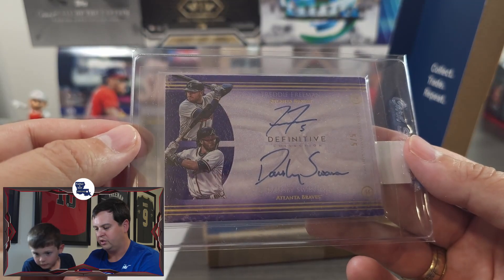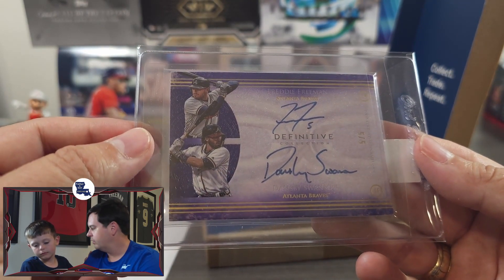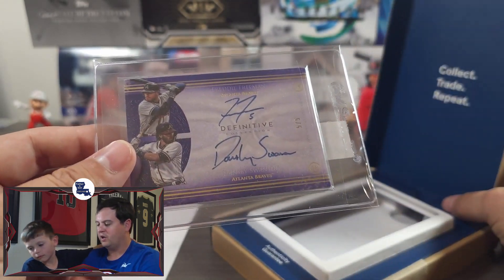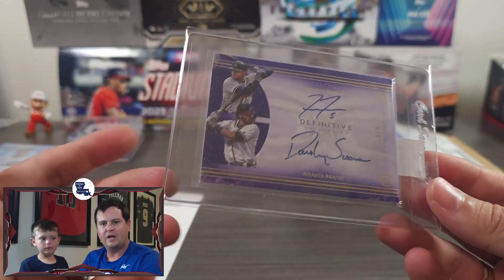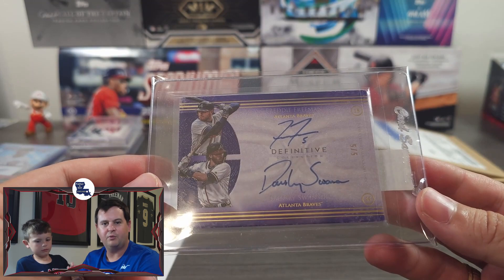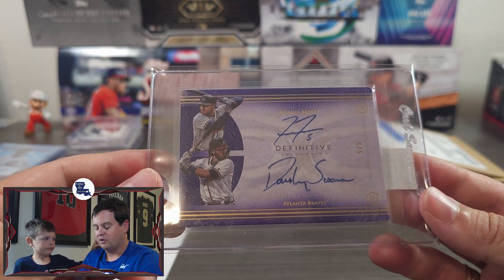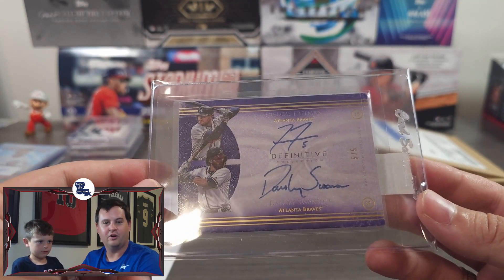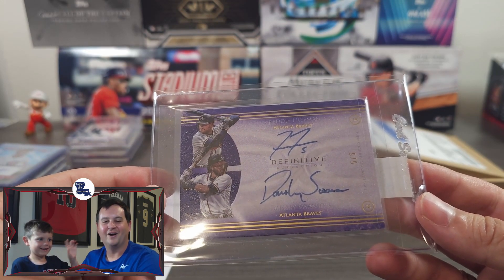This is Dansby Swanson's rookie year with the Braves. That is it for us today. We had some incredible cards to add to the collection, and we've got some new cards that maybe we could sell off and help pay for some of these new purchases. Hope you guys enjoyed the video and seeing these new cards. We'll see you all in the next video. Bye everybody!